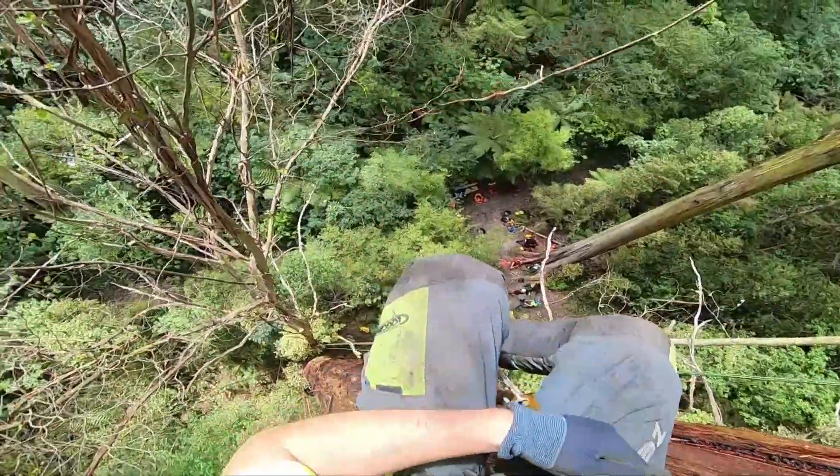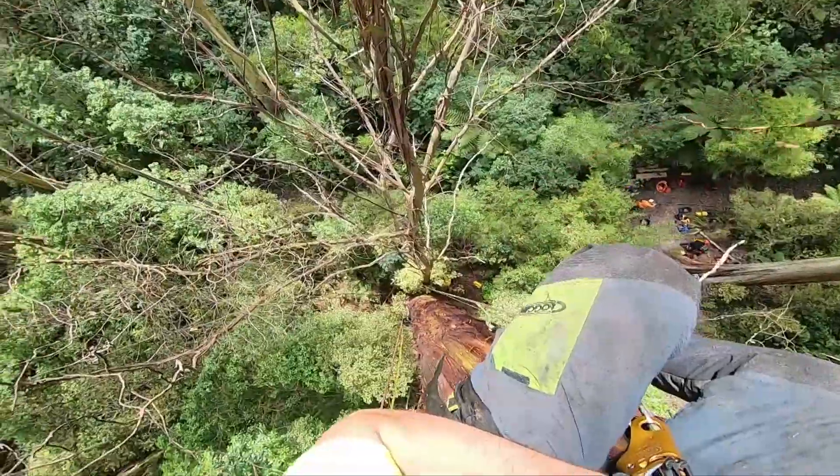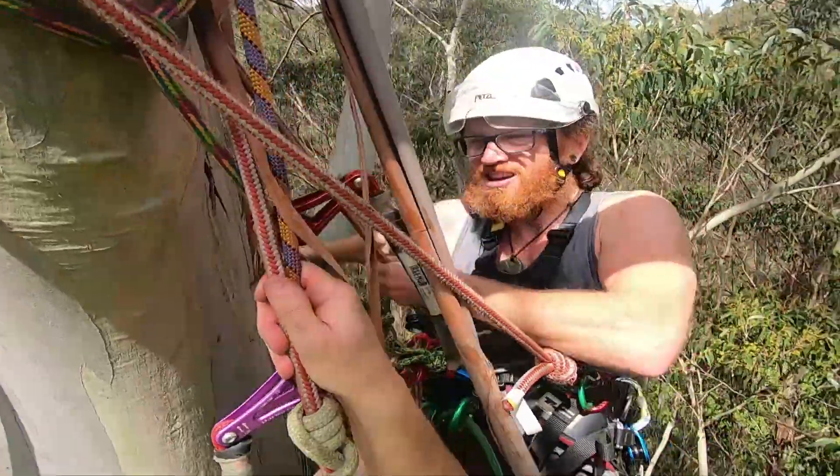Before this climb, the tallest tree he had scaled was a 25 metre pine tree, and the regular gear checks for this climb went ahead as usual. All of our ropes are used for climbing only and they're regularly checked, inspected for any issues or concerns.